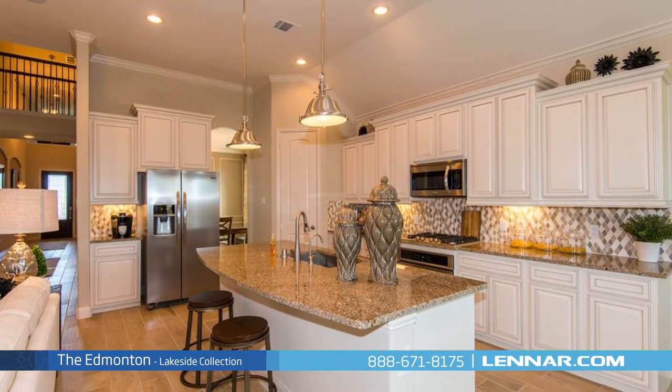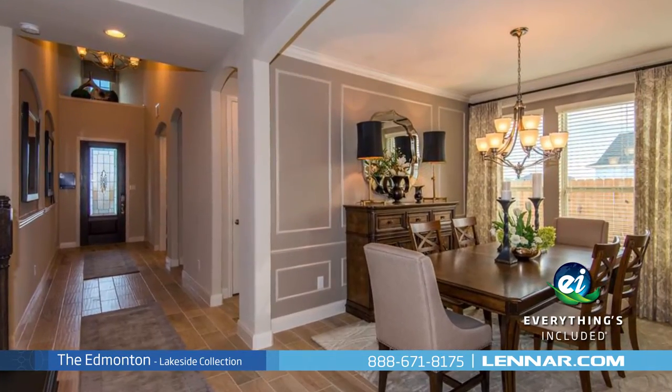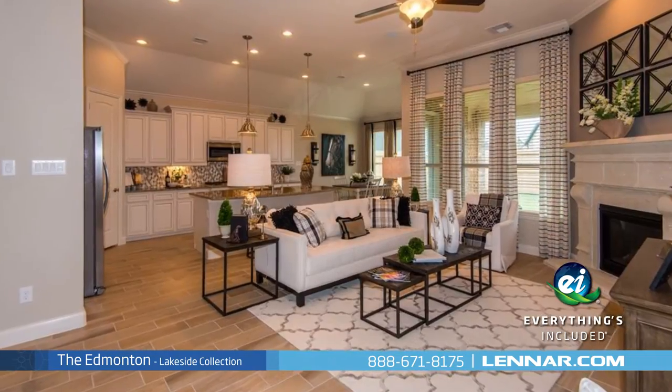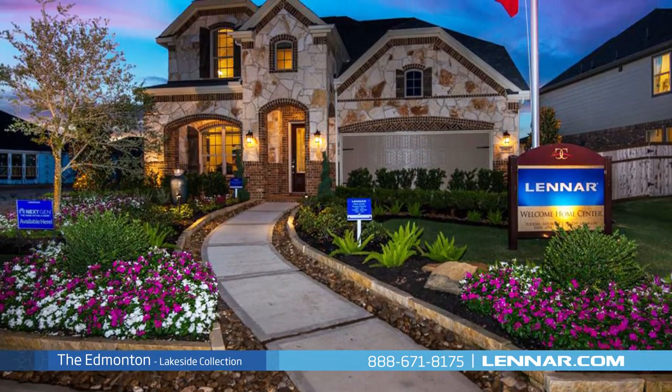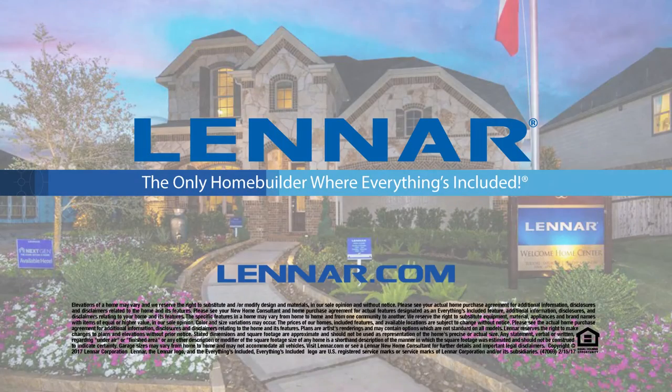And because Lennar is the only home builder in Houston to offer everything's included homes, the Edmonton also includes all of the energy features, kitchen appliances, and luxury designer upgrades that you've come to expect from Lennar. For more information on this amazing new home, or for directions to any of our premier Houston communities, visit Lennar.com.